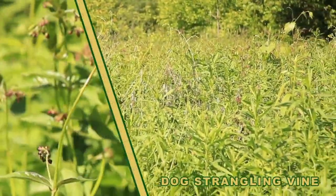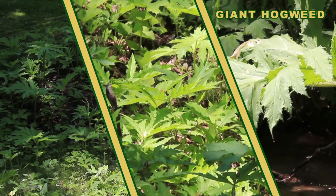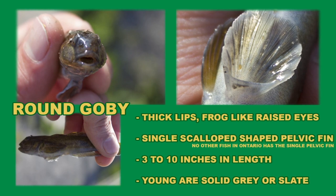This is a rapid assessment module. It is intended to enable users to document the presence of species that they are confident in their ability to identify. It will involve minimal extra effort and can be done while they are working at a site applying other modules.